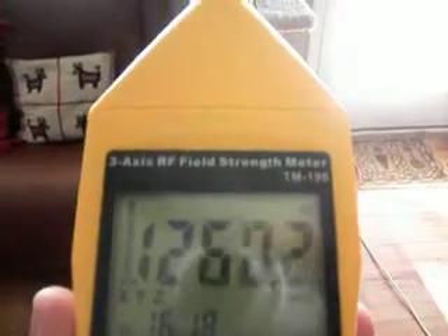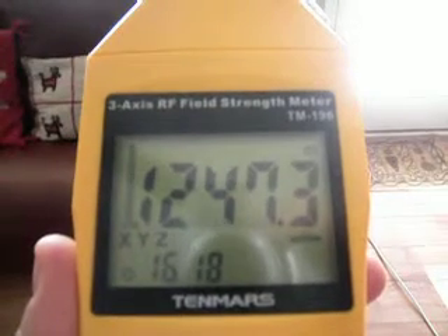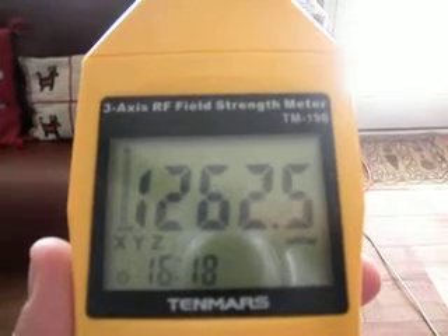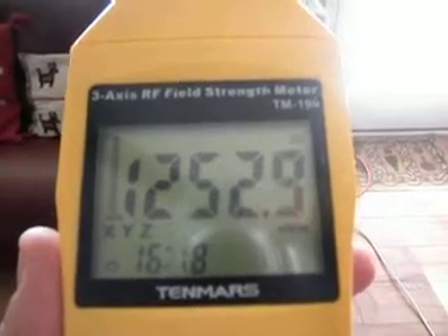So let's go back and see what we get. We can see the signal strength is going up and we're still on millivolts per meter. As we approach the unit we're going to see the scale change to volts per meter. We're still a few feet from the unit, and probably maybe 4 feet from the unit right now, and we can see that we're getting a very high reading of over 1260 millivolts per meter.